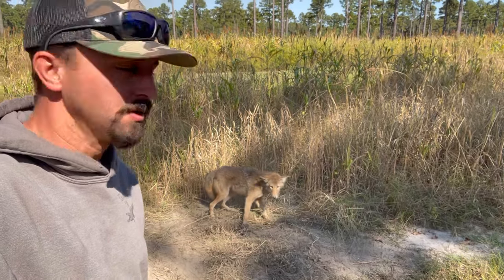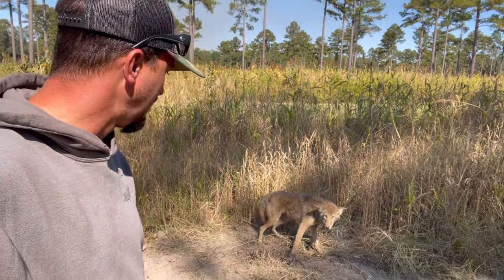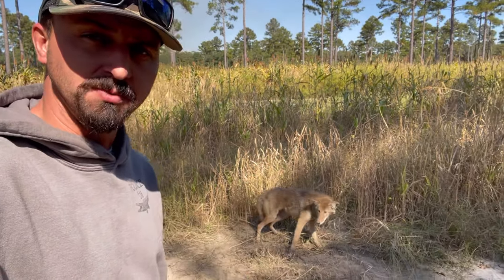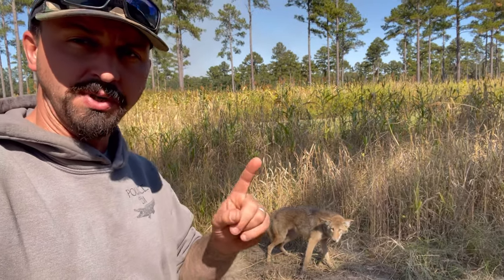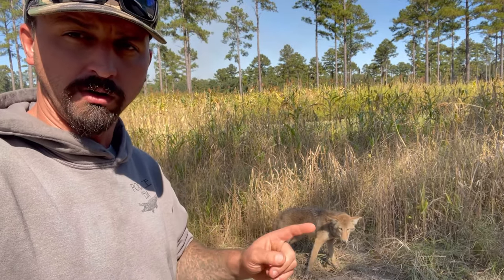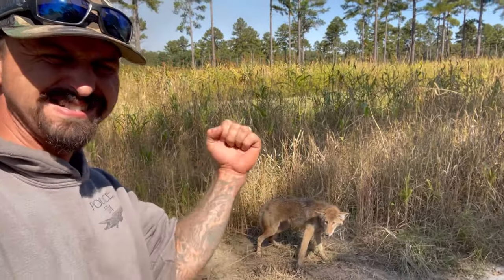Got a barker. This trap's been in about two weeks now — hadn't had anything in it. I'm going around freshening it up this morning and nailed a big dog. Just when you think your bait and lure has worn off, these animals can still smell it.